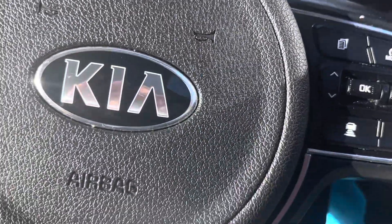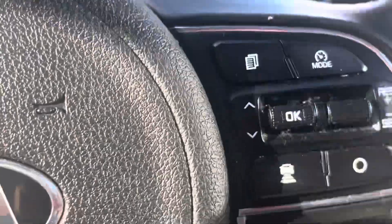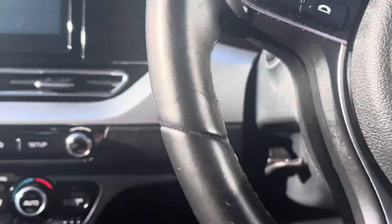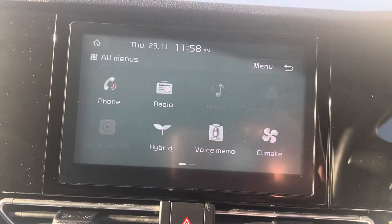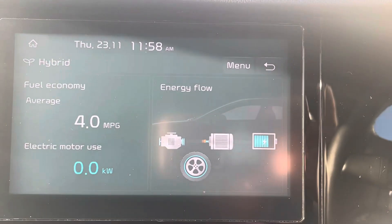These cars all come with cruise control, lane assistance, anti-collision alarms, and all sorts of controls on the steering wheel. Lots to play with — phone connectivity obviously — and you have your touchscreen system here telling you what's going on.